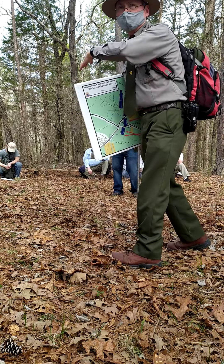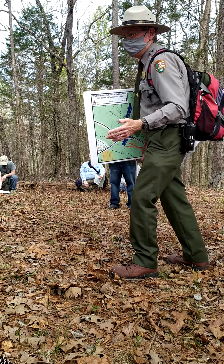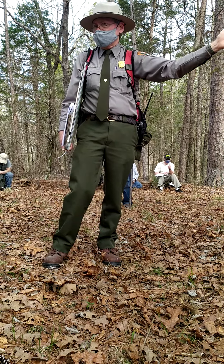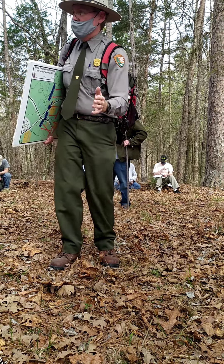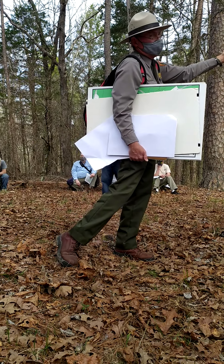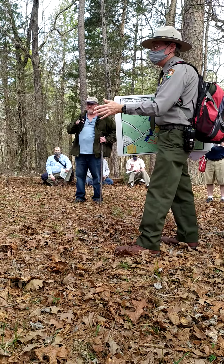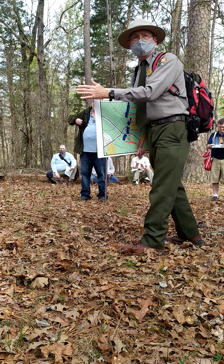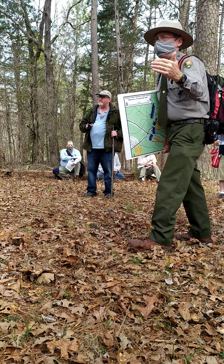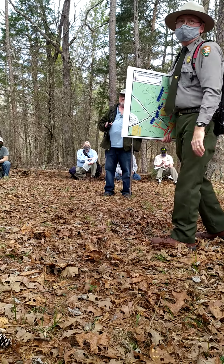We're on Gross's ground here. And Gross, because he wants to maintain connection to Cruft's right to the east, when he falls back, is going to fall back to the north and actually a little bit to the northeast, actually opening further that space between Palmer's right and Van Cleve's left. And into that space, Bates' brigade is going to begin to advance.